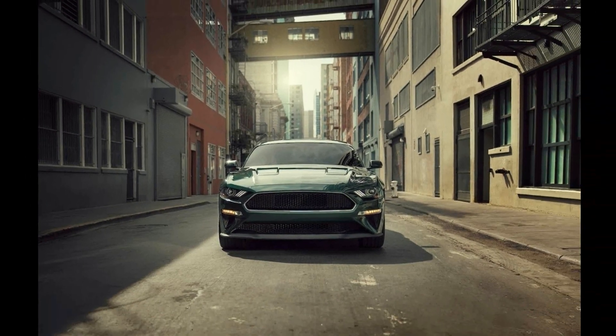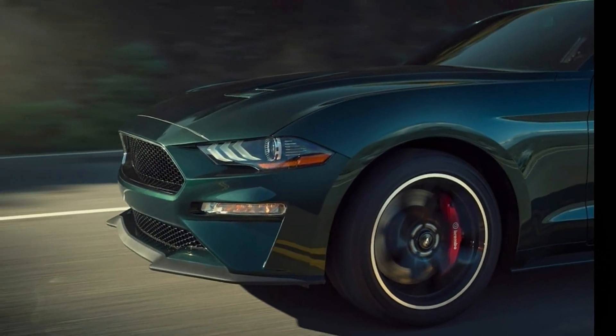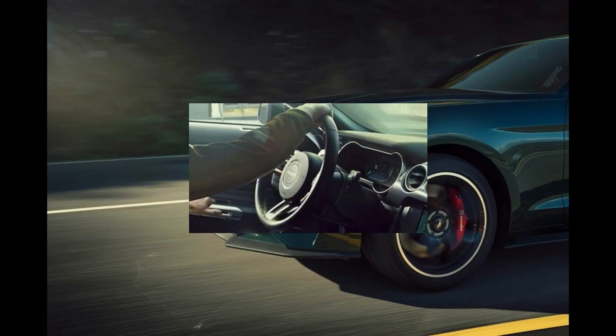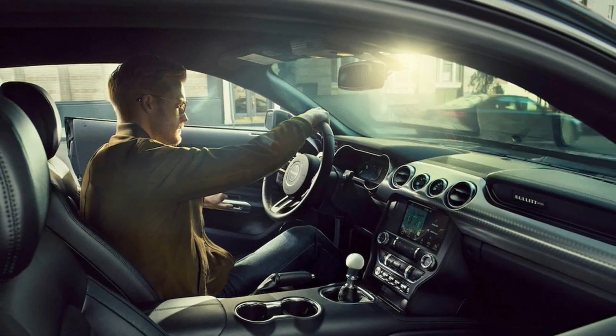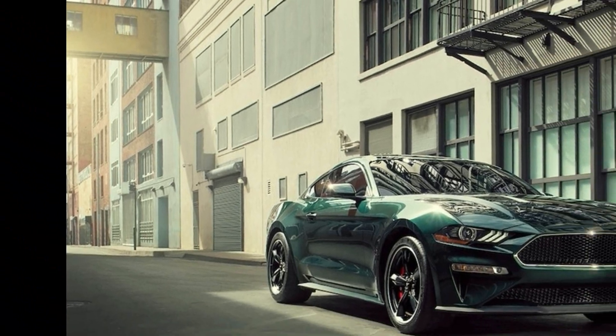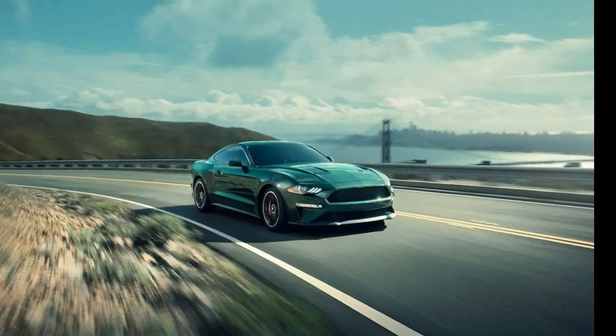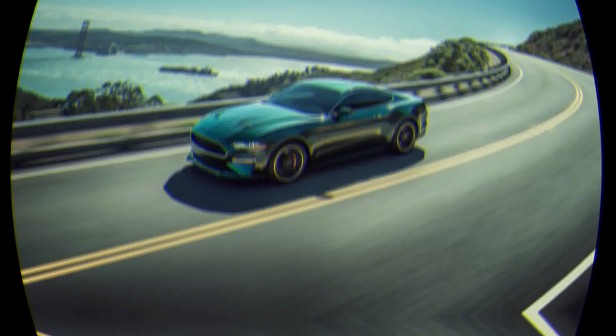The 2019 Ford Mustang Bullitt is exactly the car you'd build for an ill-conceived Bullitt remake starring Channing Tatum. It starts skin deep. The look is bang on — all hunter green and black wheels and cue-ball shifter. For my $11,000 upcharge, it's not only the best looking Bullitt edition yet but the best looking Mustang currently on sale.